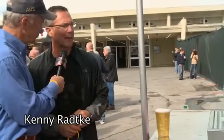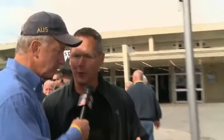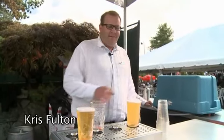Budweiser — who would have thought they'd come out with something like that, to fill the glass from the bottom up. It fills a little bit faster, perfect pour every time, no head.